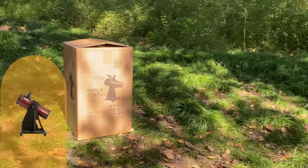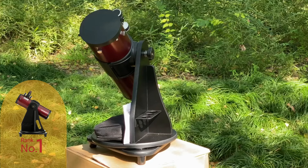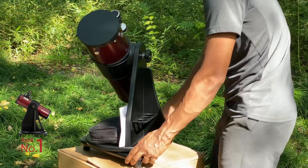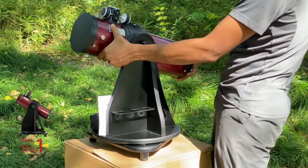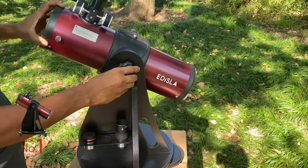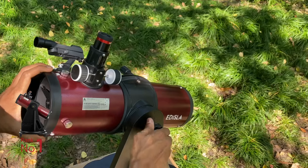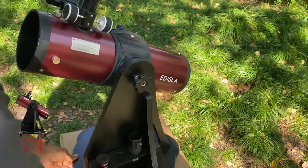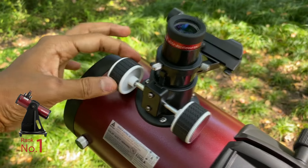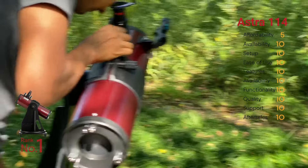The Edisla Estra 114 takes the top spot with its 114mm aperture and 450mm focal length premium Newtonian optics, ideal for beginner astronomers seeking to observe the moon, planets, and deep sky objects. It arrives pre-assembled and collimated, with an easy-to-use tabletop Dobsonian design for effortless setup. Its robust construction, adjustable primary and secondary mirrors, redesigned precise focuser, and premium accessories ensure superior performance across the board, earning it full scores in most categories.